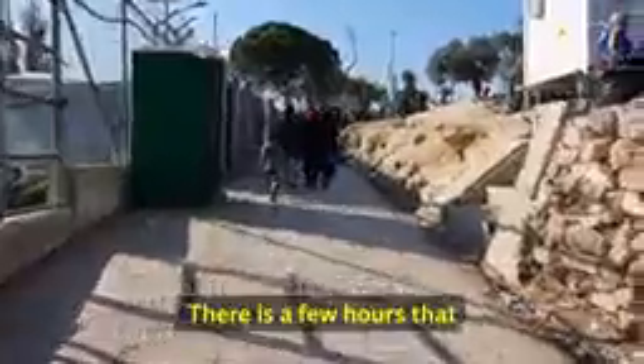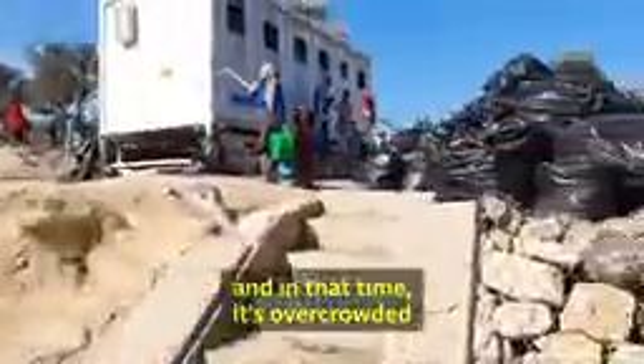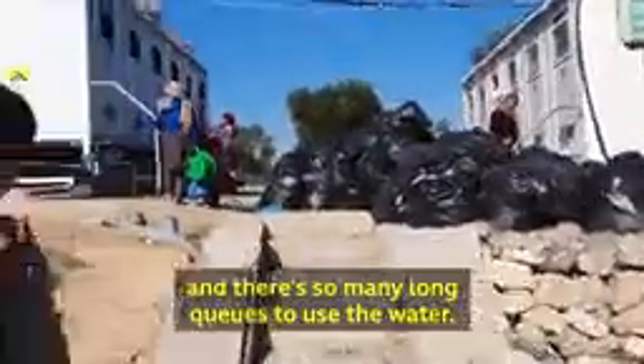Only for a few hours do people have access to water, and at that time it's overcrowded, with so many long queues to use the water.